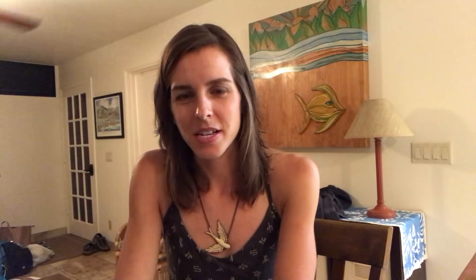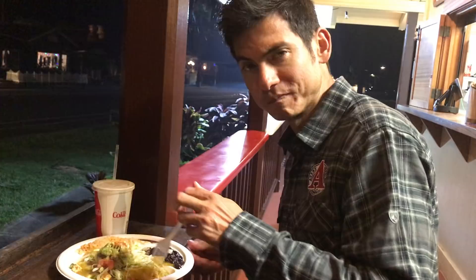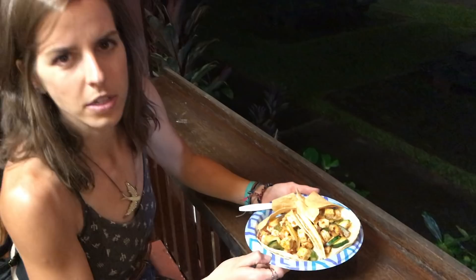Time for dinner — vegan enchiladas with tofu, spinach, beans, and rice. At Federico's, I got the blackened tofu tacos — there must be mushrooms in here too. Vegan tacos. It's good!